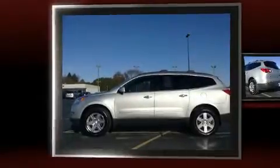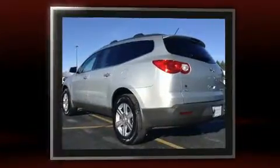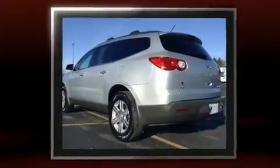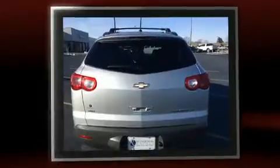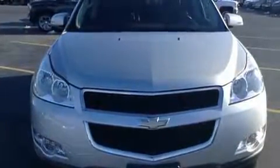Outstanding design defines the 2011 Chevrolet Traverse. A 3.6-liter V6 engine pairs with a sophisticated 6-speed automatic transmission, and for added security, dynamic stability control supplements the drivetrain. All-wheel drive maintains traction at all four corners.